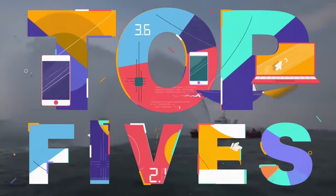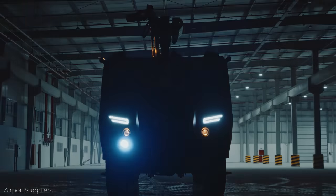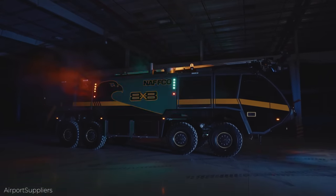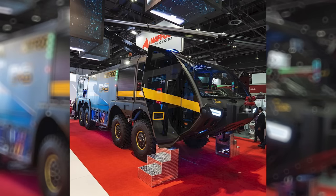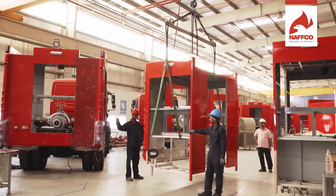Number 15: the Falcon 8x8. The Falcon 8x8 is what all fire trucks aspire to be — big, technologically advanced, and highly effective. Plus, it looks really cool. The Falcon 8x8 comes from the National Firefighting Manufacturing, a company that manufactures firefighting products and equipment.